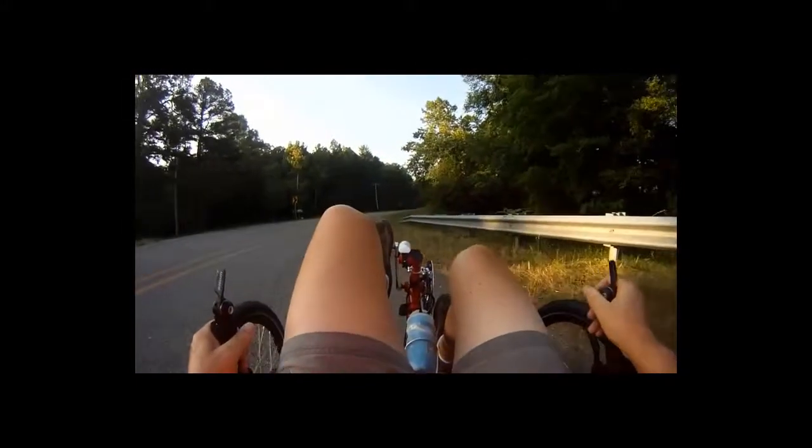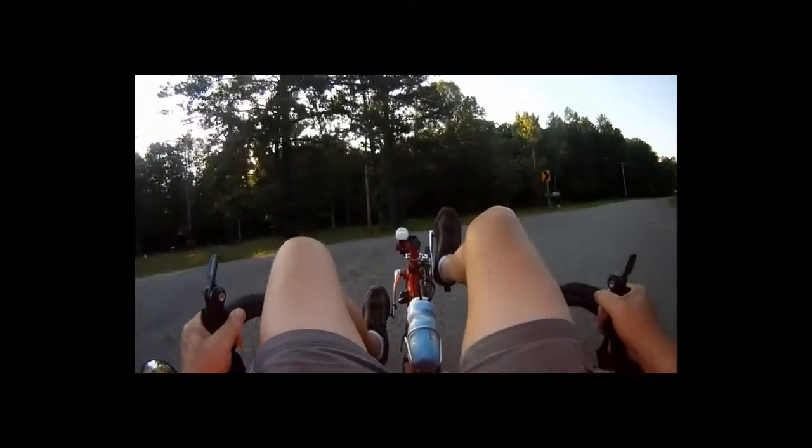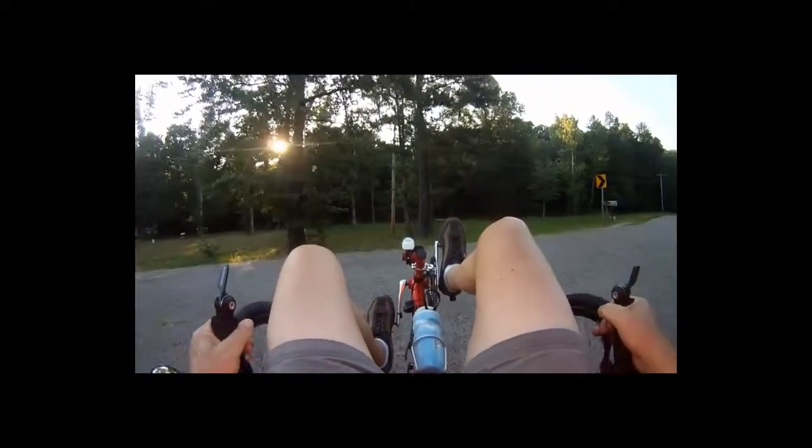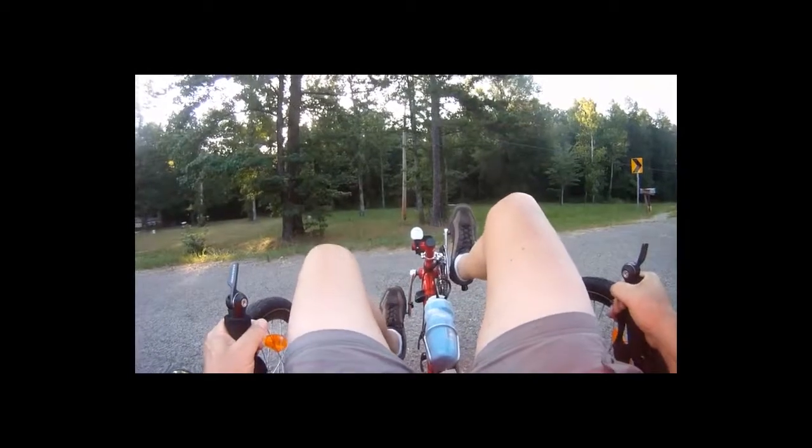I think that's a little fox. A little bobcat.